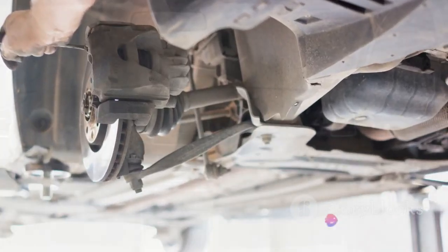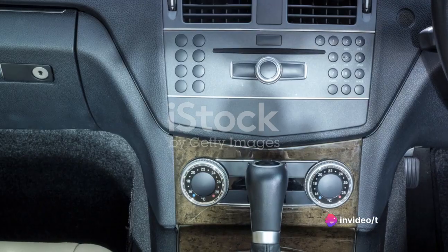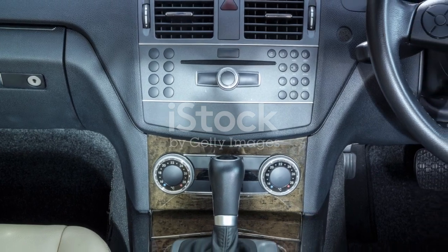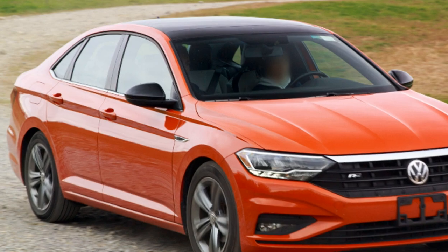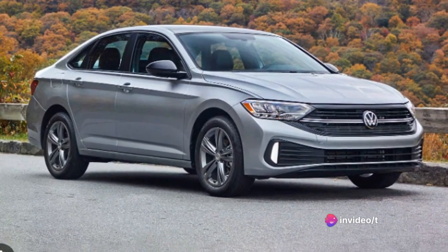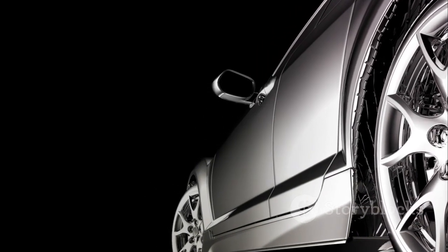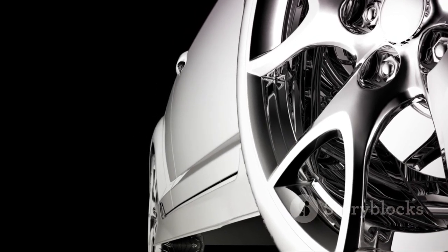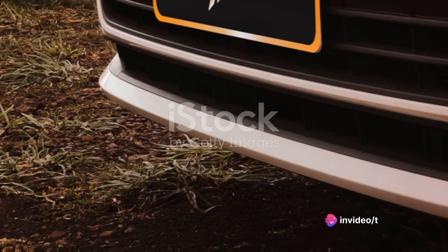Now let's talk about its price. The Volkswagen Jetta, a beloved compact sedan, offers a range of models that cater to various budgets. The price begins at a modest level for the base model, which already boasts a host of features and performance that satisfies most drivers. As we climb the ladder, the price increases, introducing more luxurious features, advanced safety systems, and a more powerful engine, making it a worthy upgrade.